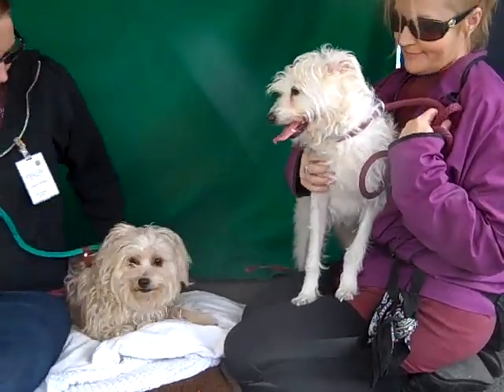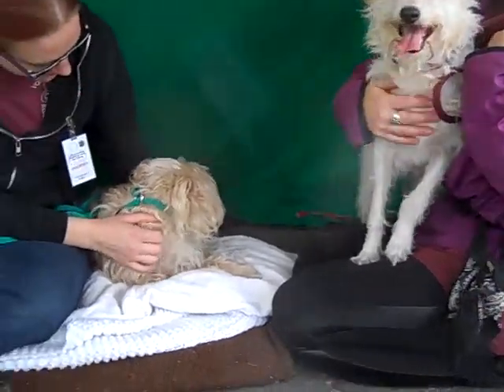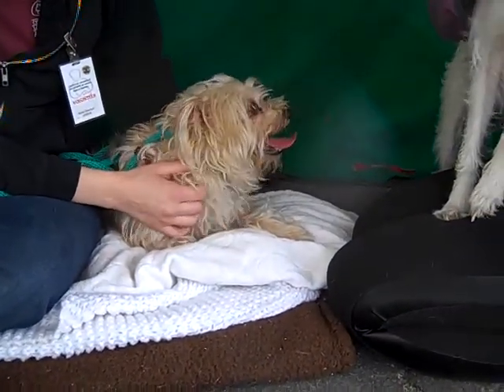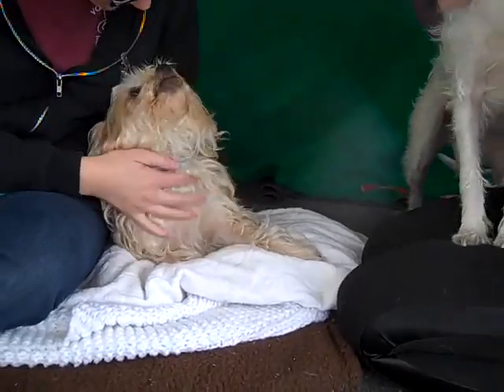Alright, I have a gorgeous bonded pair for you. This is Lorelai and Rory. We have Lorelai down here — she's got that cool apricot color about her. She is A4789042.